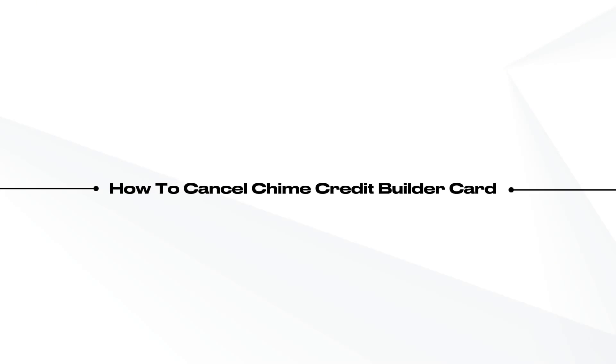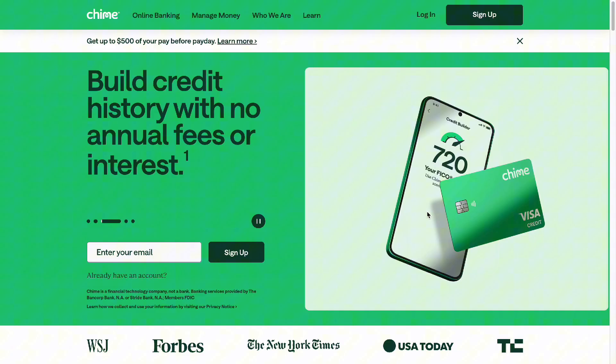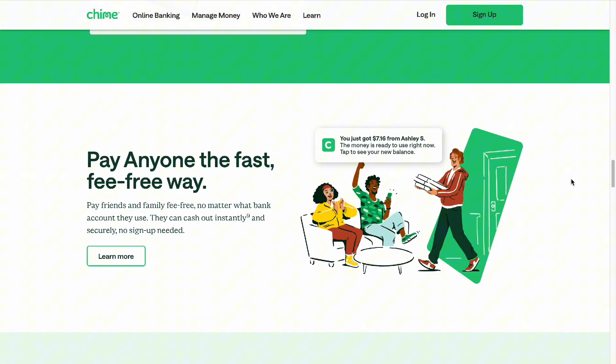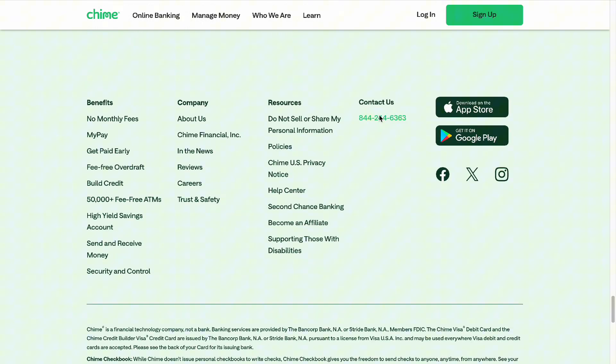In this video we're going to talk about how to cancel your Chime Credit Builder card. To cancel it's pretty simple — open your application or go to the website, scroll down to the very bottom, or look for support.